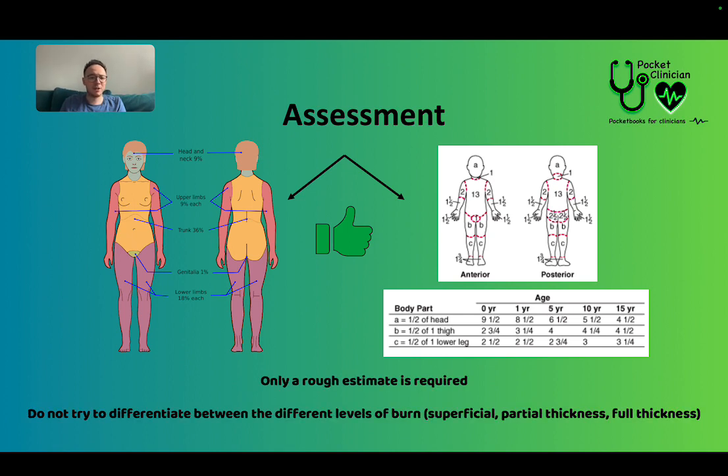When documenting or handing over to a doctor, you don't need to get the exact percentage — there's no need to get a ruler out. Just a rough estimate: if it's about half of their trunk, you can say about 7%. Also, don't worry about working out what percentage is superficial versus partial thickness versus full thickness. Generally, it's just partial thickness and full thickness burns you're going to worry about, and even then, I wouldn't try to differentiate the percentages of each type.